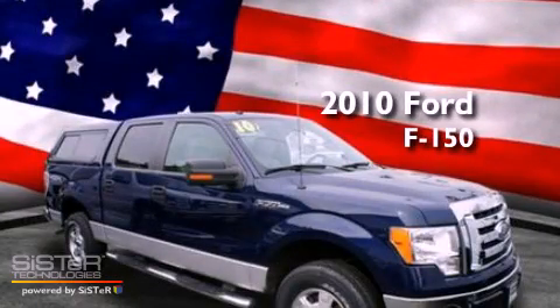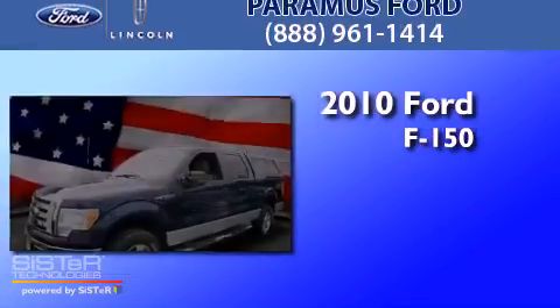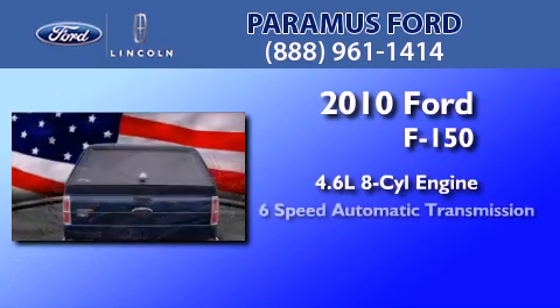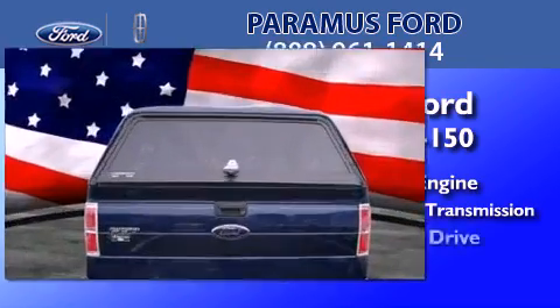This is a certified pre-owned 2010 Ford F-150. It has a 4.6-liter 8-cylinder engine, a 6-speed automatic transmission, and 4-wheel drive.